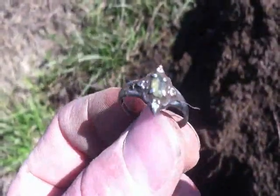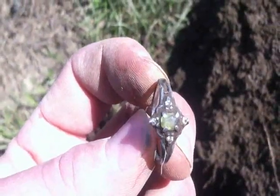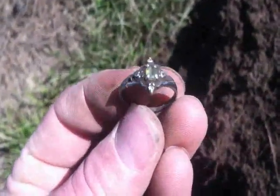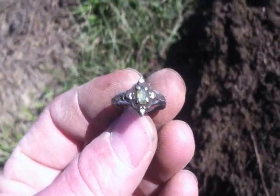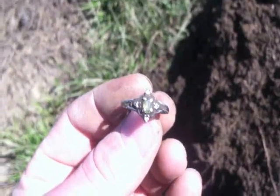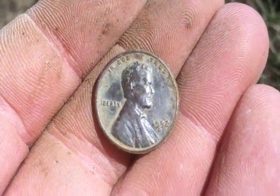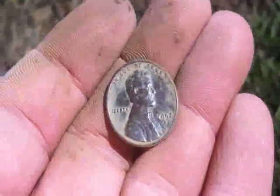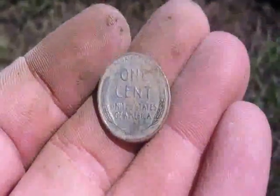Those might be real stones on there — I'm not sure, they're pretty small. Let's keep moving and see what else we can get. I'll get that cleaned up and show you in the wrap-up. Right next to that silver ring target there was a 1952 wheat — sweet!